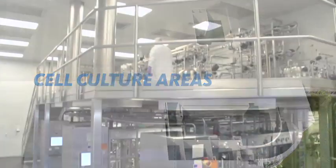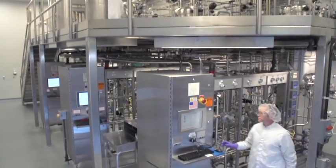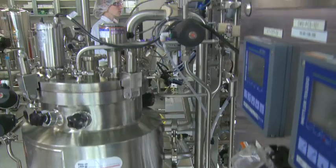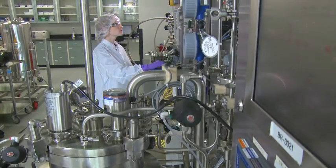The two manufacturing suites offer independent cell culture equipment trains, one up to 1,000 liters and the other up to 2,500 liters for production bioreactors.